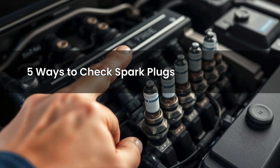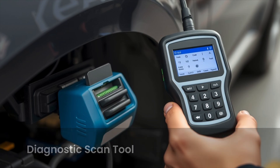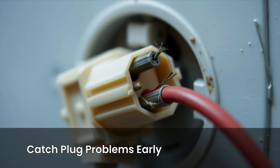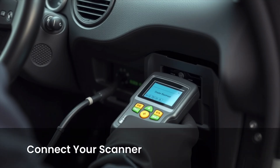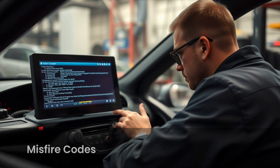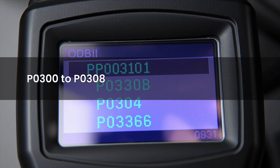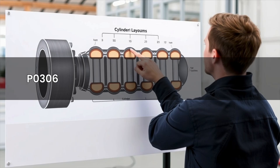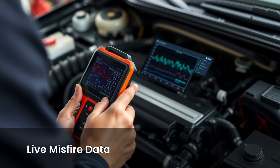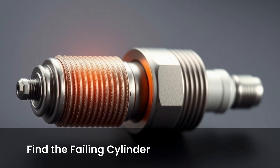Number one: use a diagnostic scan tool or OBD2 scanner. This is one of the smartest ways to catch plug problems early. Plug your scanner into the OBD2 port, usually under your dashboard, and read the trouble codes. Look for misfire codes — P0300 means random multiple misfires; P0301 to P0308 links to specific cylinders. For example, P0304 means cylinder 4 is misfiring, and P0306 means cylinder 6 is misfiring. Some advanced scanners even show live misfire data, so you can see which cylinder is skipping in real time.